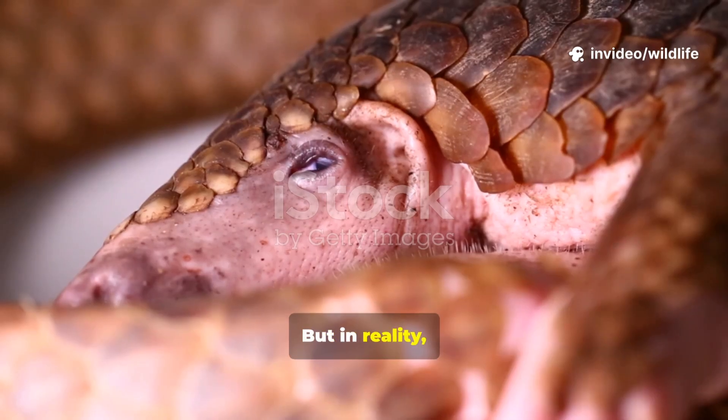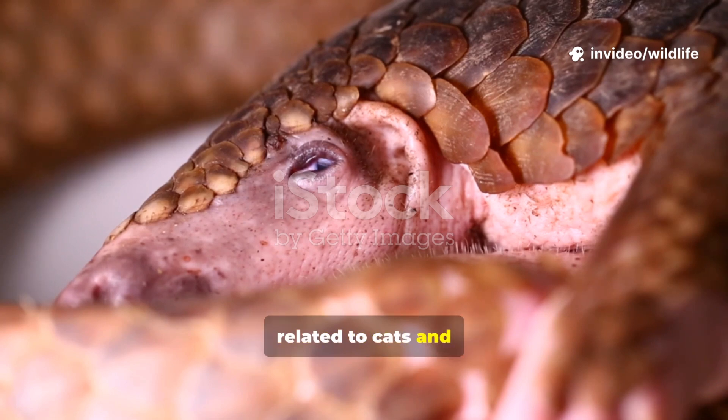But in reality, pangolins are mammals, more closely related to cats and dogs than lizards.